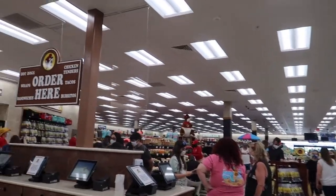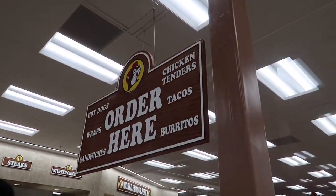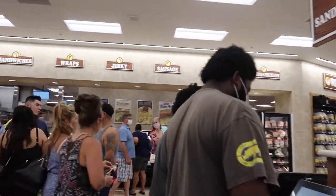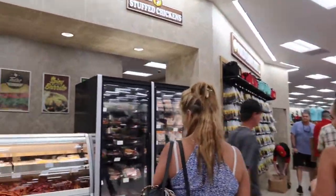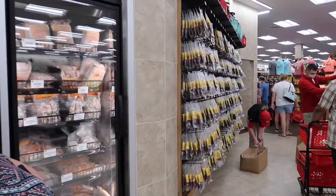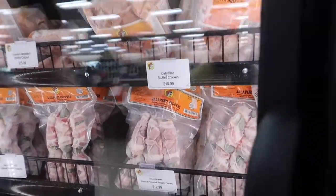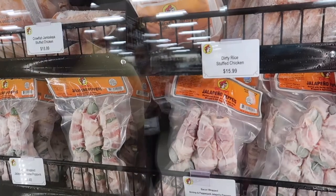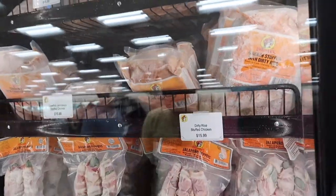If you don't want any of that deliciousness, here is the kiosk where you can order hot dogs, wraps, sandwiches, tacos, and burritos. Oh, look at this — stuffed chickens! I make those at home and they are so delicious. And oh my gosh — bacon-wrapped shrimp and pepper jack jalapeño poppers! It just so happens I'm going to be using the grill tonight, so I may have to pick those up.